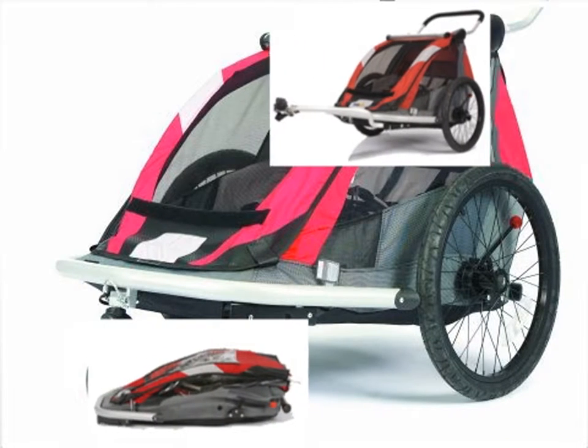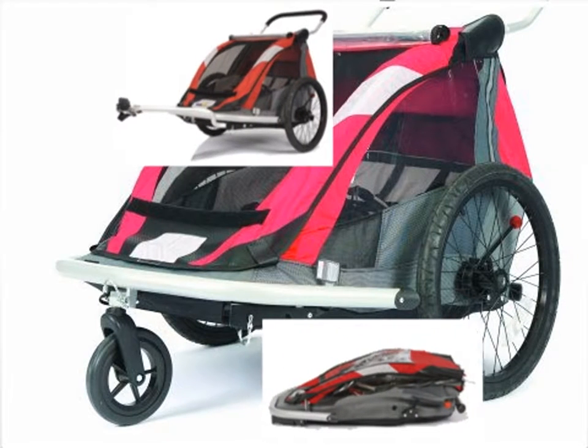The Cruiser 525 folds down easily and stores quickly in the car when it's time to go home.